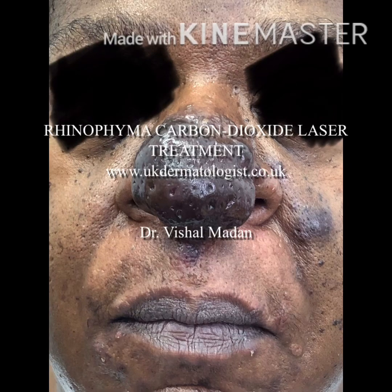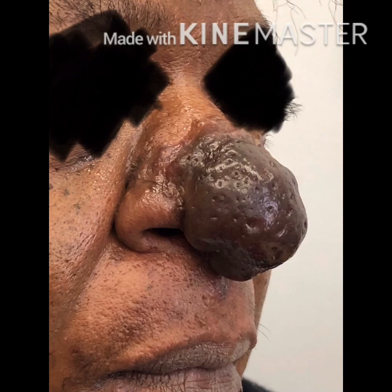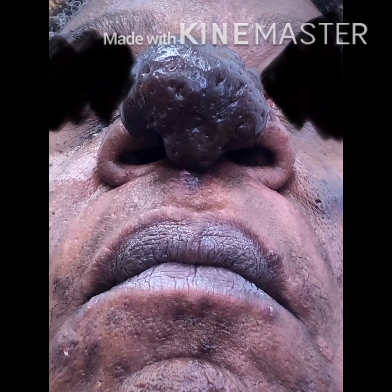Hello and thank you for watching this video. Here we will see carbon dioxide laser treatment of rhinophyma. Rhinophyma is excessive thickening of the skin of the nose, thought to be caused by rosacea.